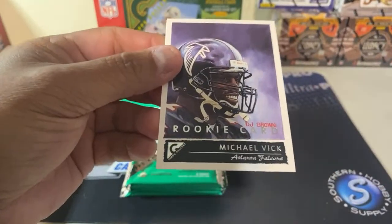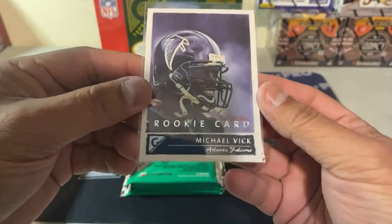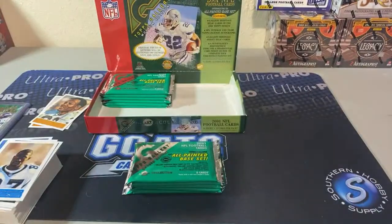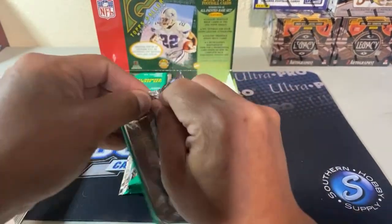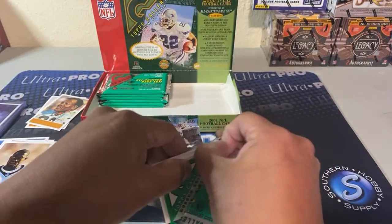So that's still a cool one — who let the dogs out. Pretty nicely centered. I think the Michael Vick in a 10 goes for like 70 to 80 bucks. So we got the Steve Smith, we got the Michael Vick — still looking for the LT and the Drew Brees.